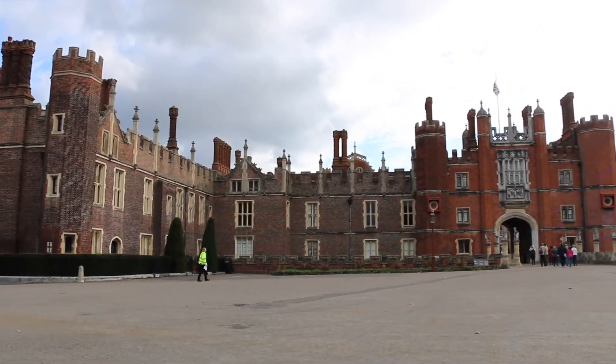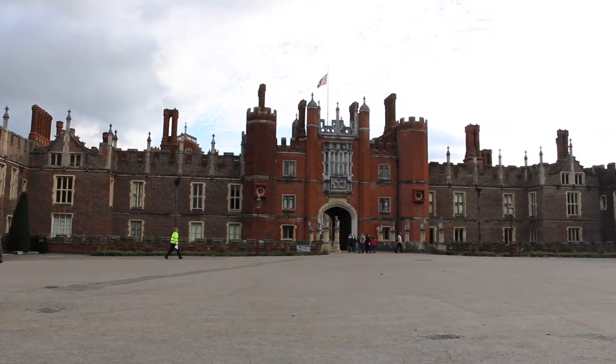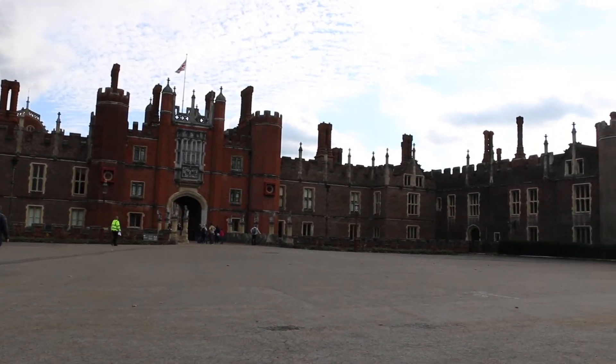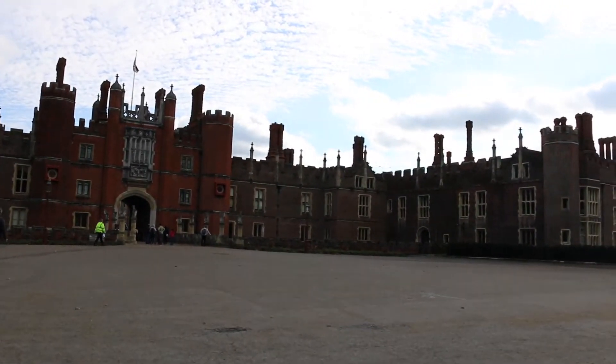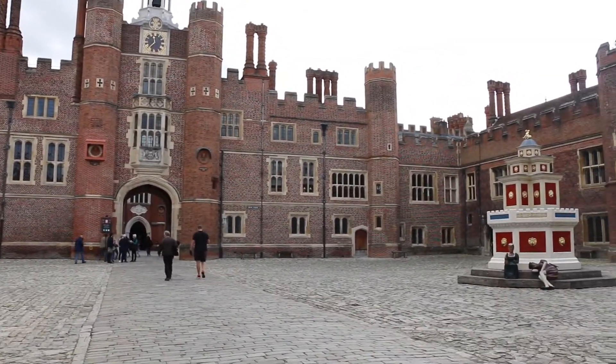The first place we're going is Hampton Court Palace. Hampton Court Palace is famously known as a Tudor Palace and it was the home of King Henry VIII and his very famous wives that I'm sure many of you know and have heard of. I was really looking forward to going to this palace because I am a huge Tudor fan — I love learning about the Tudors and I think that this period of history is just so fascinating.